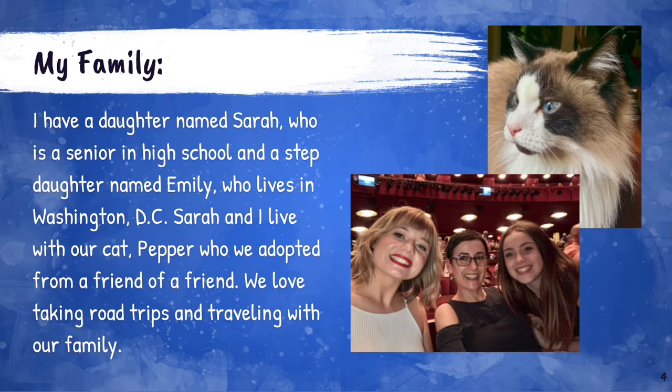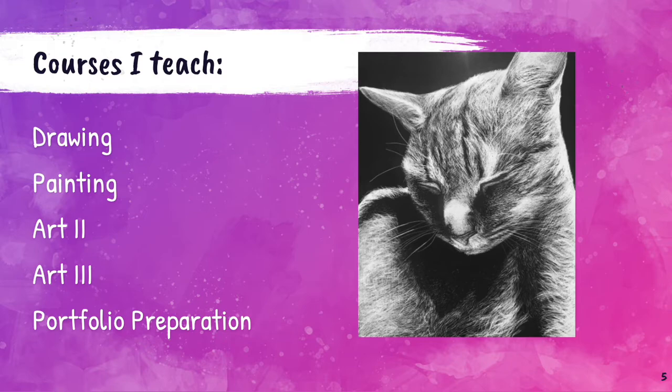My family. I have a daughter named Sarah who is a senior in high school and a stepdaughter named Emily who lives in Washington, D.C. Sarah and I live with our cat, Pepper, who we adopted from a friend of a friend. We love taking road trips and traveling with our family.